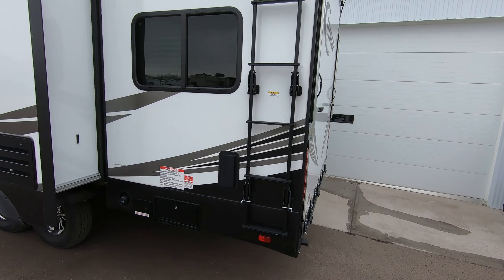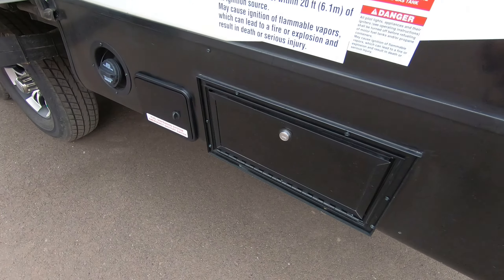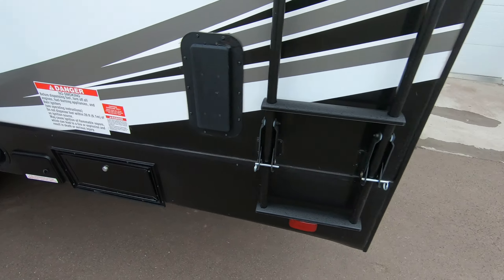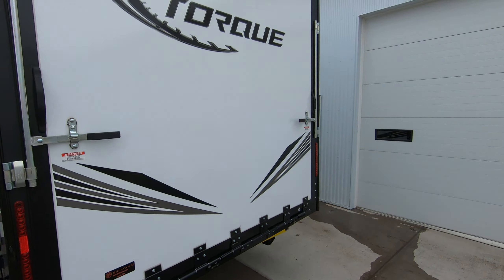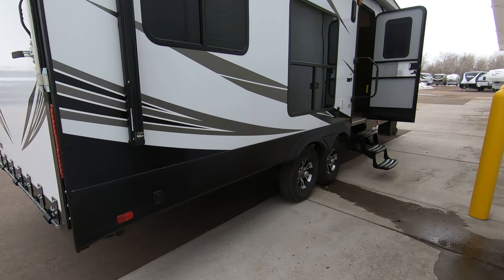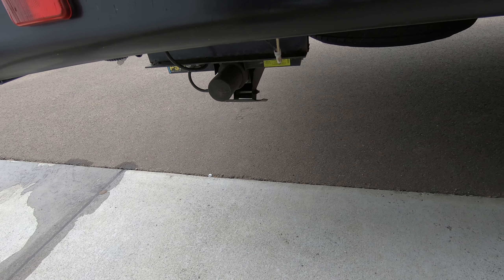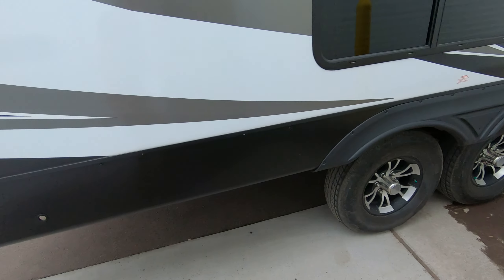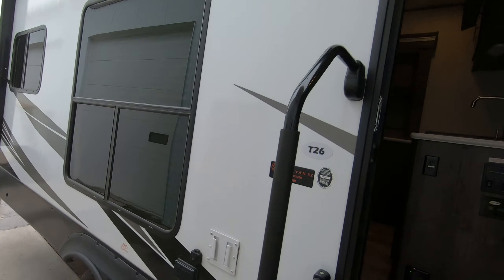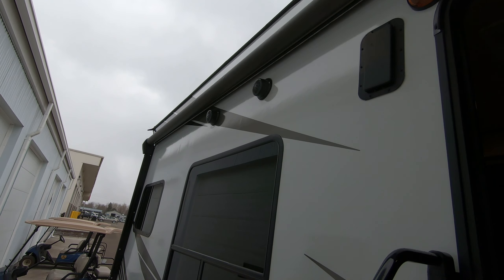It's a really sleek looking unit. Ladder up to the roof — there's a walkable roof as well. Fuel station right here. Nice big door in the back; it's prepped for a backup camera. This big power awning — a spot here to stick your TV. You got some hookups as well if you want to watch the game outside under the awning. Exterior speakers.